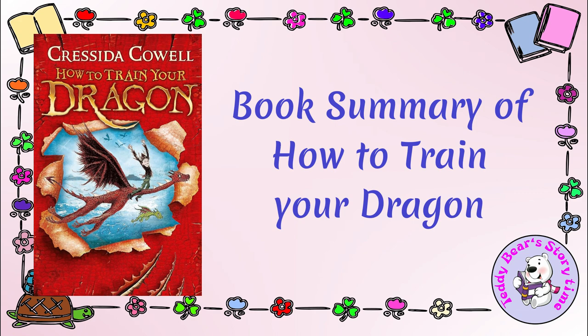However, Hiccup is different from the other Vikings. He's not particularly strong or fearsome, but he's clever and has a compassionate nature. During a dragon raid, Hiccup manages to capture a small dragon he names Toothless, believing that it's the key to understanding dragons and possibly ending the conflict.